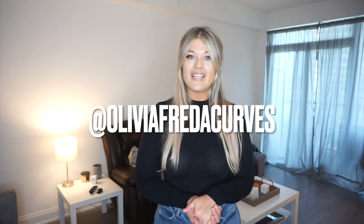That's going to do it for today's video — thank you so much for watching! I hope you enjoyed it; it was super fun to film. Let me know which pair was your favorite in the comments below, and let me know any other brands you want me to try for jean reviews. If you haven't already, please give this video a big thumbs up — it really helps me and my channel. Follow me on Instagram and TikTok at Olivia Frida Curves, and I'll see you in my next one. Bye guys!